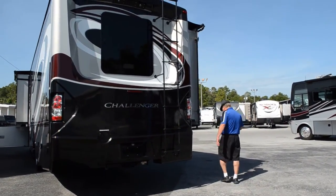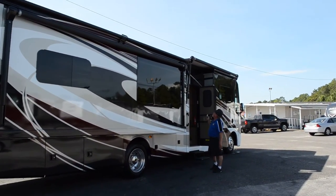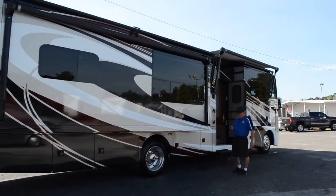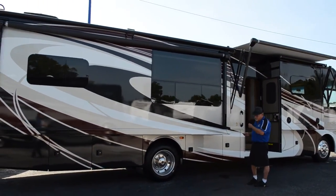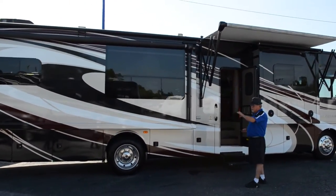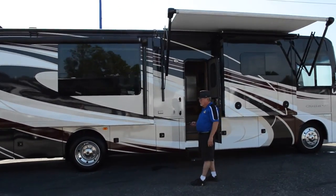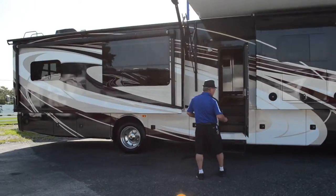There are several other nice features on the outside. This little remote here allows you to put your slides out, your awning out, and start your generator remotely. As you park this thing, you can stand outside and watch to make sure you're not going to hit anything when your slides are coming out — and you don't have to have someone else out there guiding you through the process.